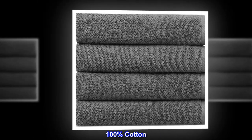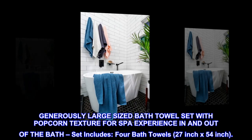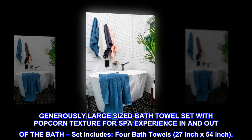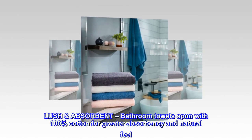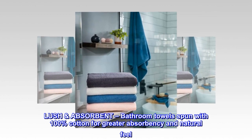100% cotton. Generously large-sized bath towel set with popcorn texture for a spa experience in and out of the bath. Set includes four bath towels, 27-inch x 54-inch. Lush absorbent bathroom towels spun with 100% cotton for greater absorbency and natural feel.